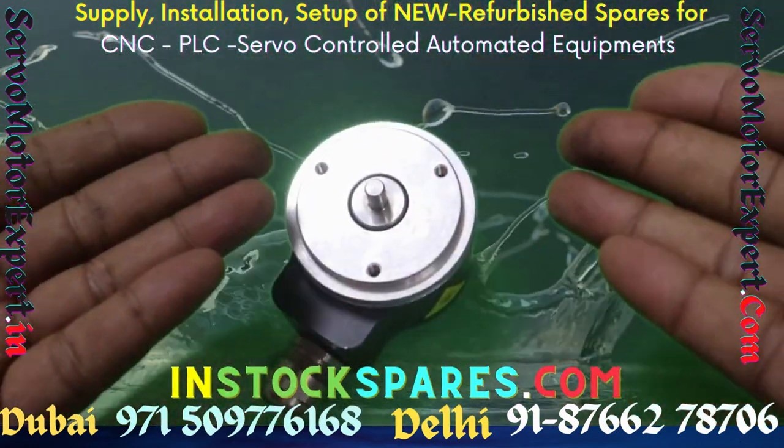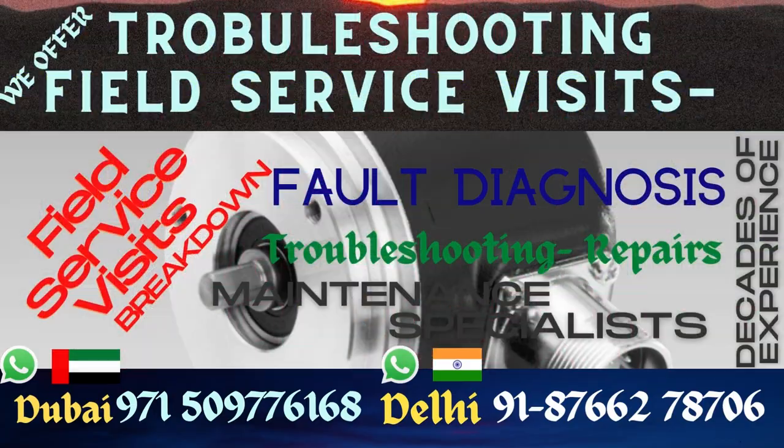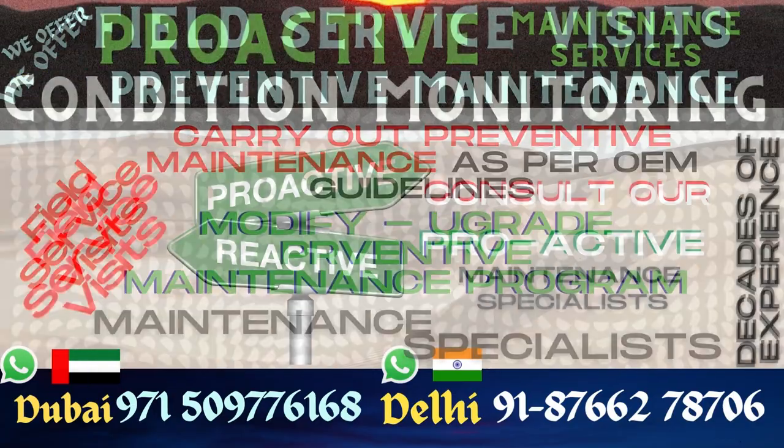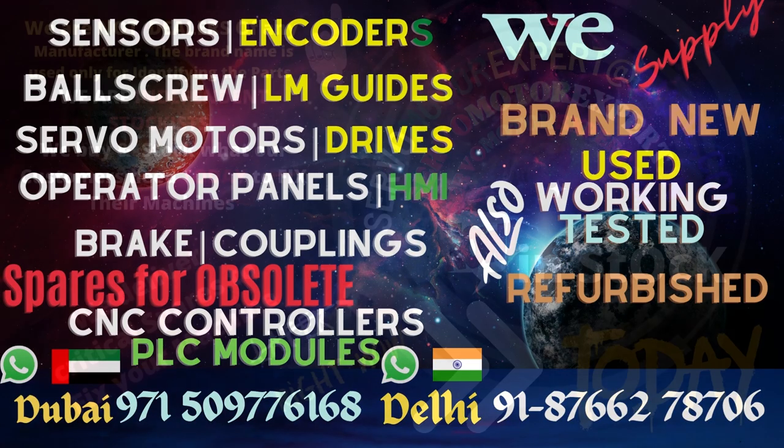Get the encoder replaced, or if you are suspecting the health of the one you have, you can send it to our office. We can check its health and confirm if the encoder needs replacement or not.